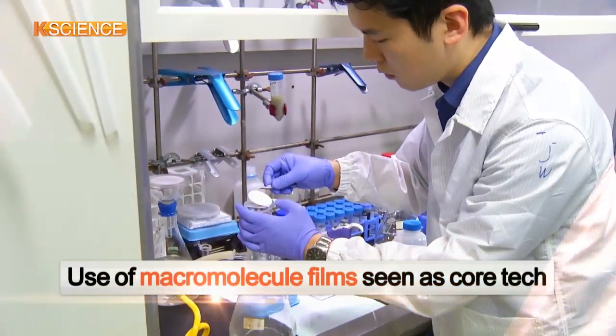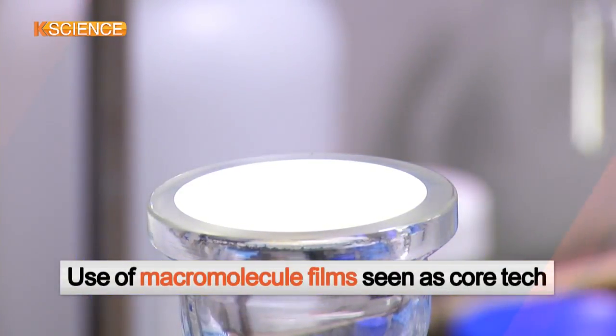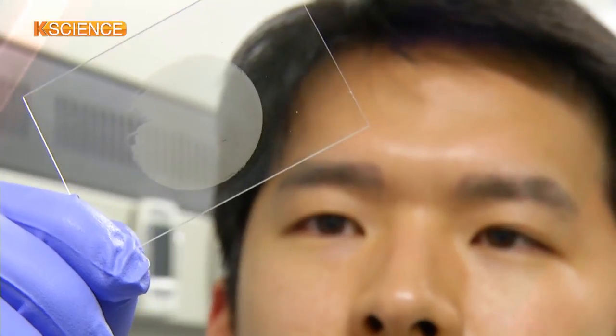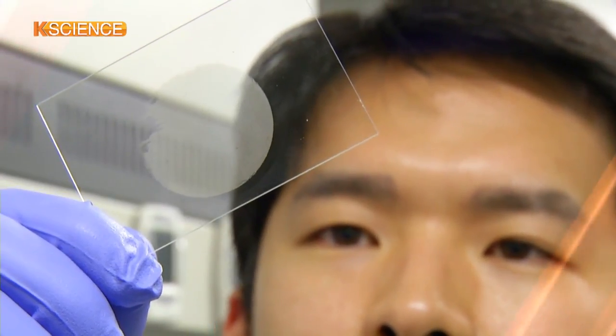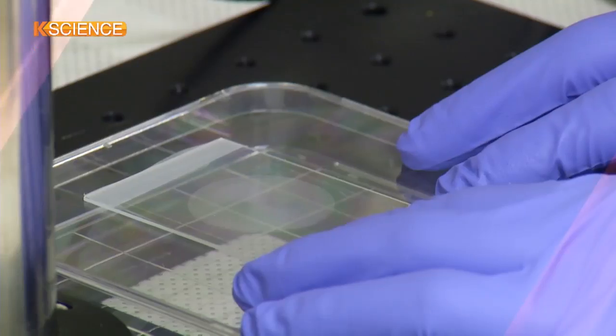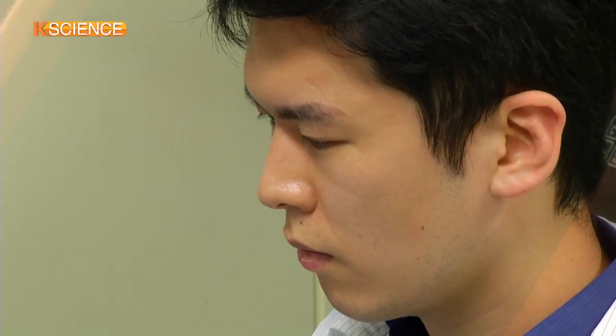The core technology of the soft actuator uses two different types of macromolecule films whose coefficient of thermal expansion changes as their physical direction changes. On top of this, a temperature-sensitive dye has been applied, allowing prompt color changes with the movement.